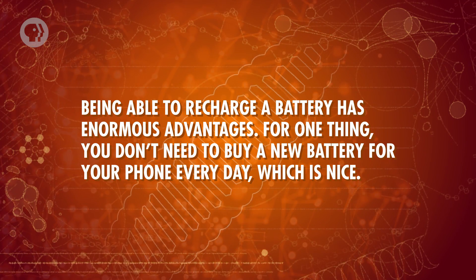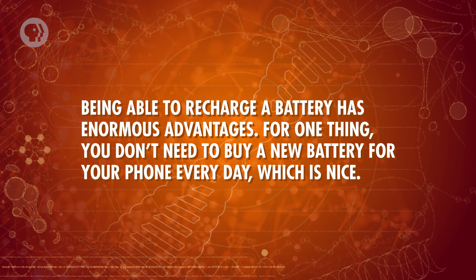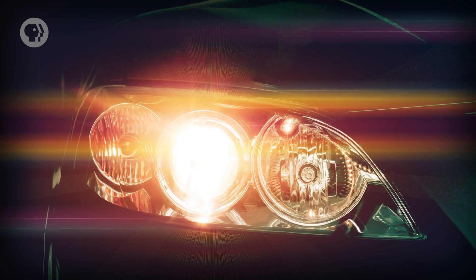Being able to recharge a battery has enormous advantages. For one thing, you don't need to buy a new battery for your phone every day. But it also means you can store power from different sources — that's useful for things like cars, where you can store energy from gasoline to provide electrical power wherever else it's needed, like in your headlights. On a broader scale, being able to store energy when you have a surplus is incredibly important for making renewable sources of energy practical. A rechargeable battery that needs to deliver a high voltage, like in a car, might use a combination of lead electrodes and sulfuric acid electrolyte. Those batteries are somewhat expensive, but they have a good energy density.